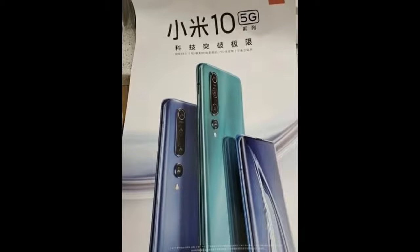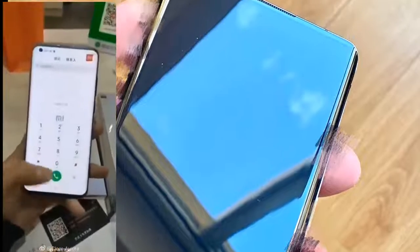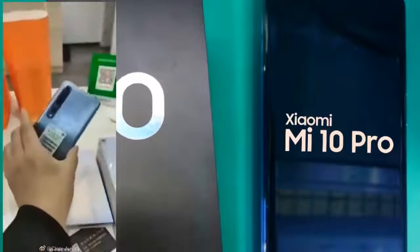The Xiaomi Mi 10 Pro battery comes with a huge 5260mAh capacity. The battery of the standard Mi 10 will feature 30-watt charging, while the charging capacity of the Mi 10 Pro will be 65 watts.